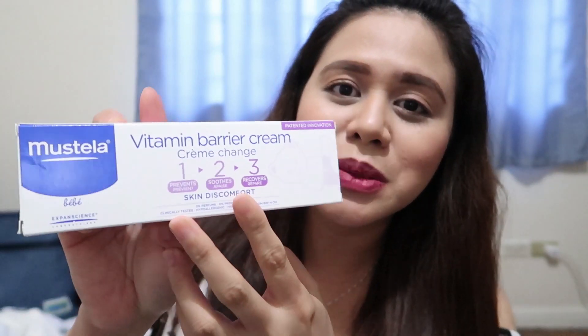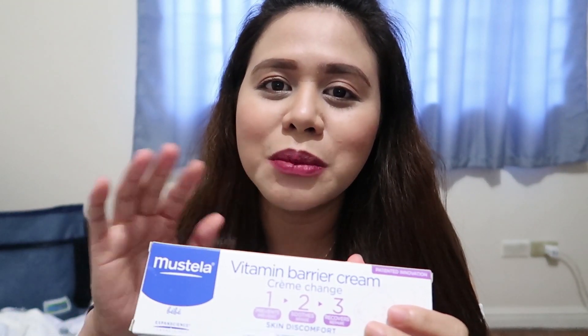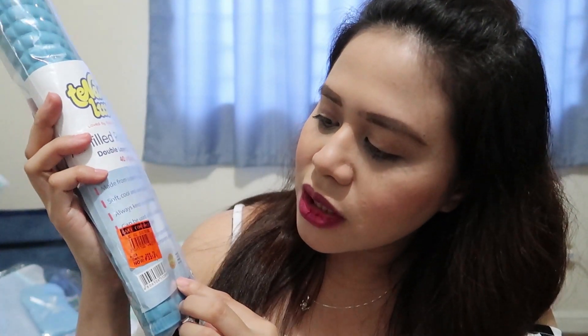For baby's nappy change naman, I bought this Mustela Vitamin Barrier Cream. For every change ng diaper ni baby, pag may nakita kang rash sa kanyang bum area, you can use this one — i-apply mo lang siya sa bum area. I got this for 440 pesos. Ito naman, from the brand Tenderlove, ito yung air-filled na rubber mat. Every time na nag-nappy change ka, pwede mo itong gamitin as mat mo — para hindi mabasa yung table or yung bed mo. Nabili ko siya 225 pesos.